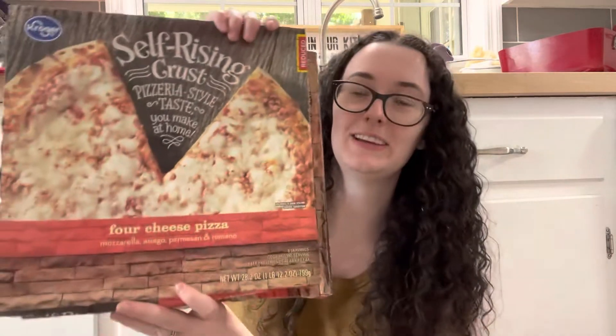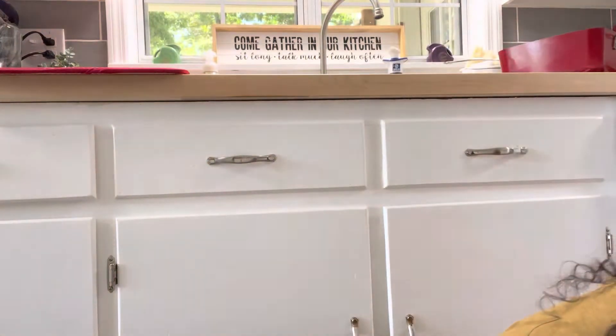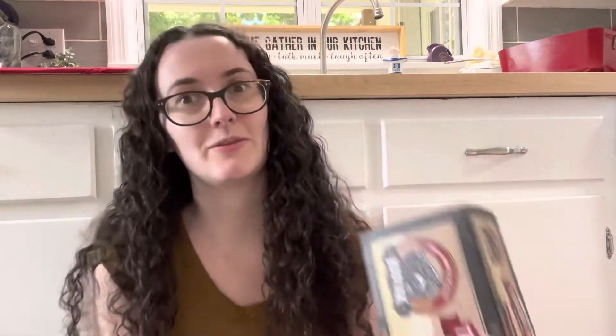The freezer section wasn't very full today — they hadn't restocked the discount stuff — but I still got a couple of things. Two four-cheese pizzas for $1.39 each; we usually just add our own toppings. I also got Kodiak Cake Power Waffles, normally $6.50, marked down to $3.35. I'd never pay full price for freezer waffles, but half off is fine by me.